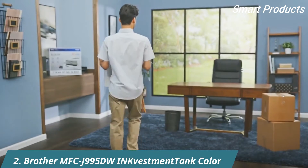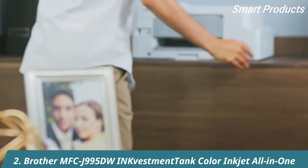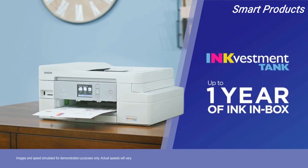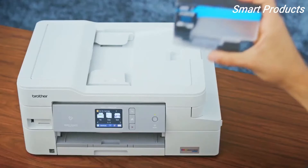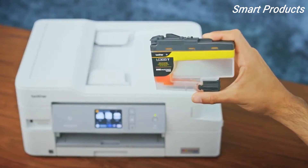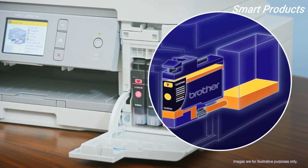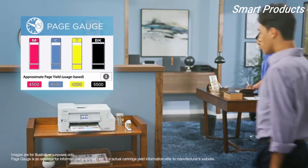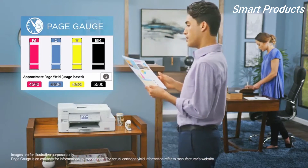With the Brother Investment Tank all-in-one printer, changing your ink won't be one of the many things you want to do this year. The Brother Investment Tank comes with up to one year of ink in the box so you can enjoy worry-free, uninterrupted printing. Using clean familiar cartridges to transfer ink to an internal storage tank, with the Brother intelligent page gauge you'll be confident you won't run out of ink in the middle of an important print job.